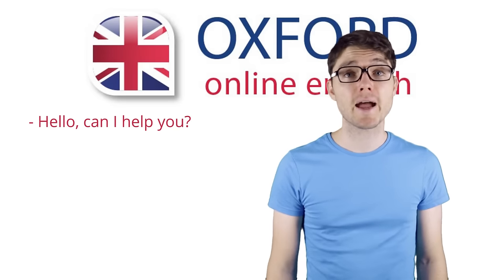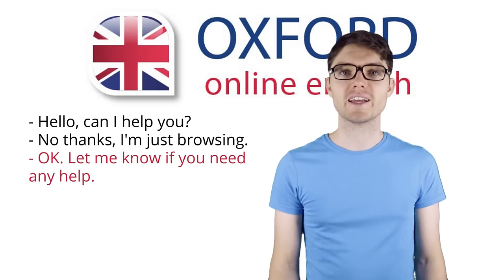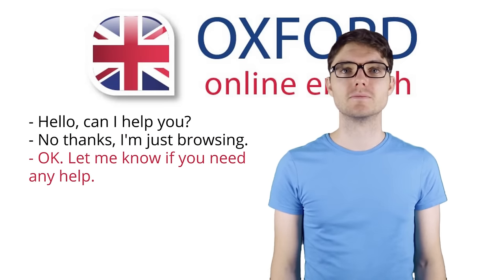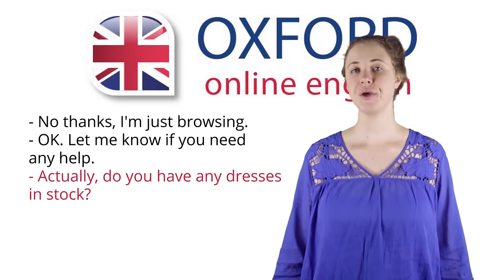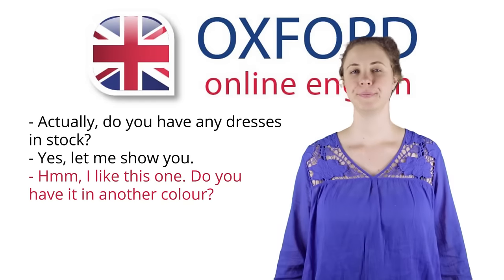Hello, can I help you? No thanks, I'm just browsing. Okay, let me know if you need any help. Actually, do you have any dresses in stock? Yes, let me show you. Hmm, I like this one.